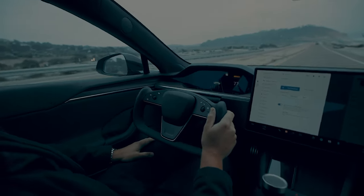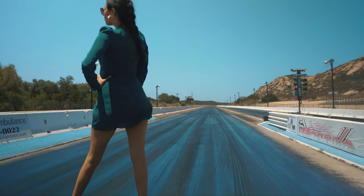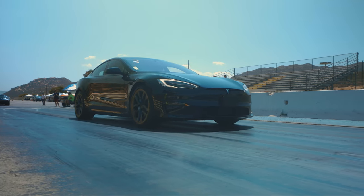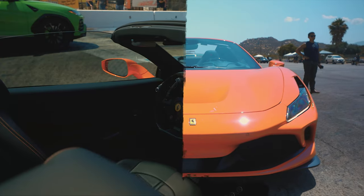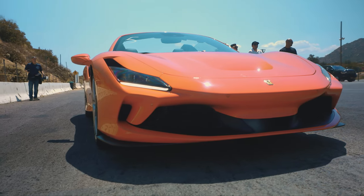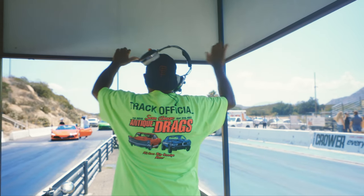Now we get to take it to the track and put it up against some Ferraris and Lambos. Enter Barona Speedway — a nice little track in the hills of El Cajon, San Diego. This place was the coolest place I've ever been to so far. We're pitting the Tesla against Ferraris and Lambos to see how it does. Spoiler alert: nothing beat the Tesla right off the line. It was flat out impressive how they didn't even come close to beating the Tesla.